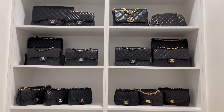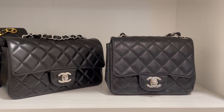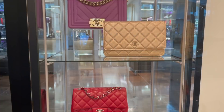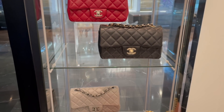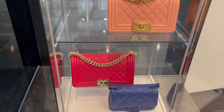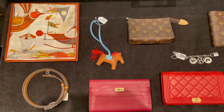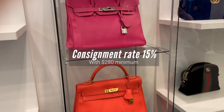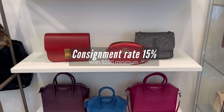Most importantly, they guarantee 100% authenticity or you get a full refund, so you can really shop with peace of mind. Each item is checked in-house by their team of authenticators trained in Japan, and sometimes using third-party tools such as Entrupy. They also offer free express shipping worldwide, a layaway option for four to eight weeks with a 20-30% non-refundable deposit, Afterpay up to $2,000, and a competitive consignment rate of just 15% with a $280 Australian minimum.